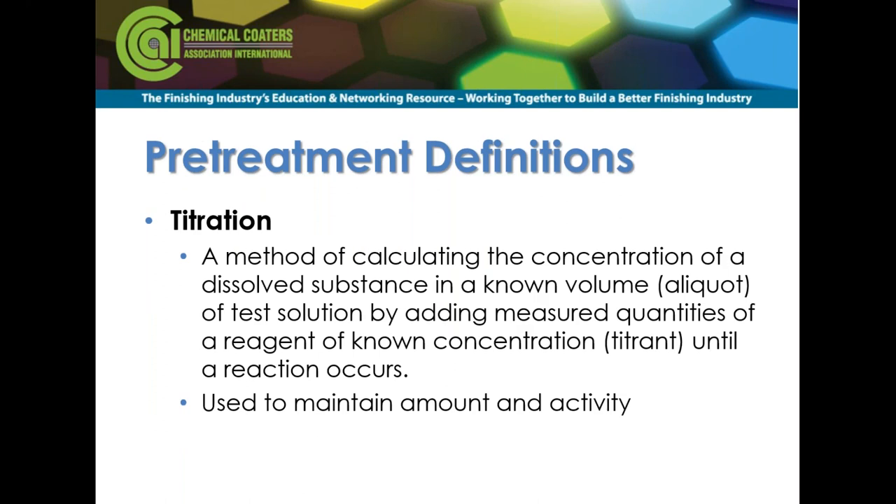Titration is another term we'll use. Basically, titration is a way to measure how much chemistry or how active the chemistry is in your solution. The titration term is used with descriptors like free alkalinity, total alkalinity, total acidity, or free acidity. You can think of it as using a ruler to measure something — we titrate a solution of unknown strength using a titrant of known strength to figure out how much chemistry is in the actual solution.